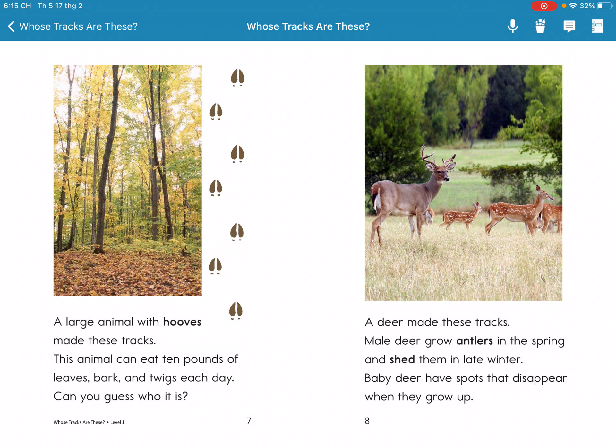Male deer grow antlers in the spring. They shed them in late winter. Baby deer have spots that disappear when they grow up.